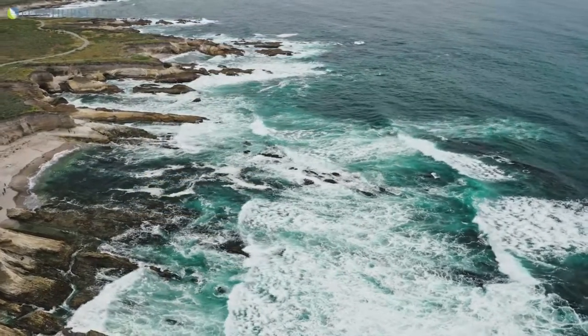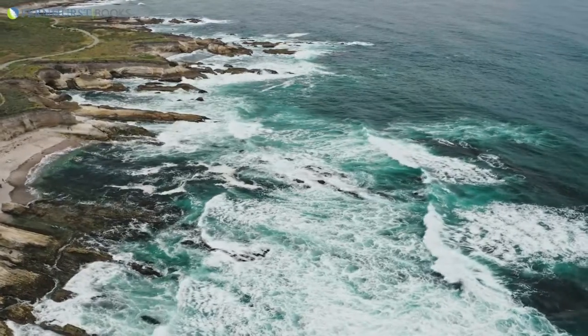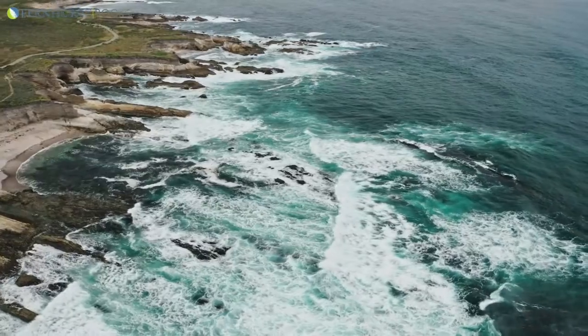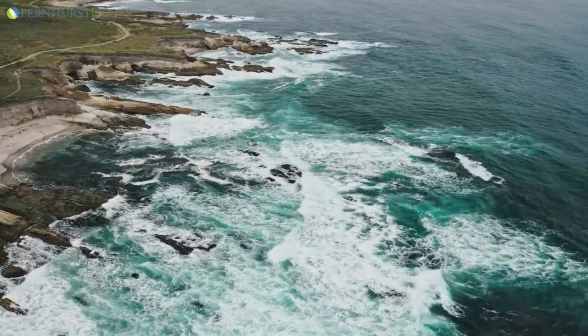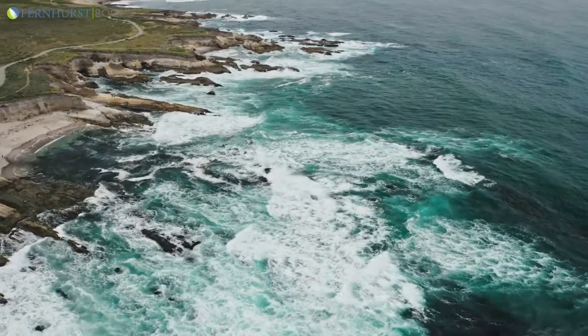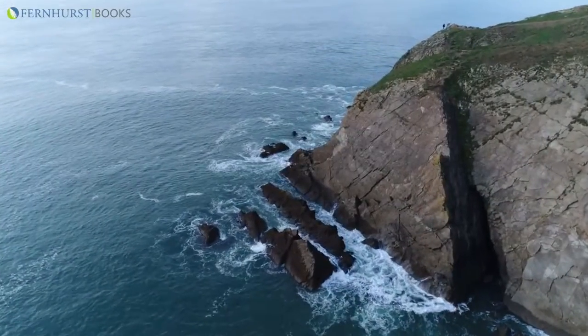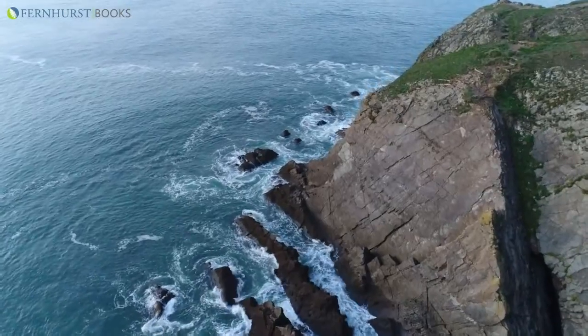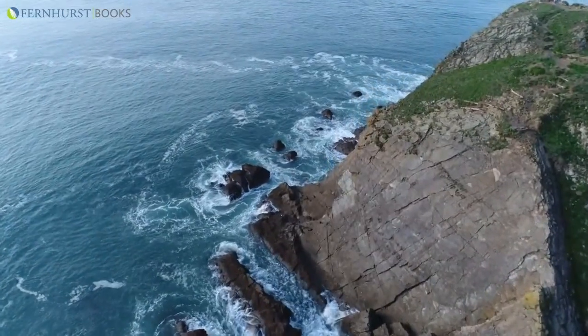If anyone is sure of the length of the British coastline, then it has to be the Ordnance Survey. And they've come up with a figure of over 11,000 miles, and that's just for the mainland. If you add on the coastline of Northern Ireland and all the hundreds of Scottish islands, you'd get to nearly 20,000 miles of shoreline.